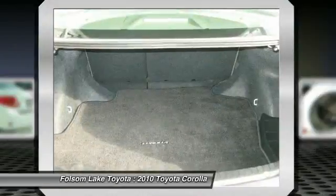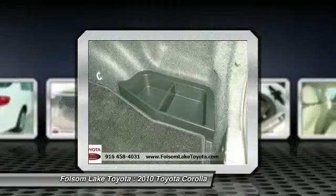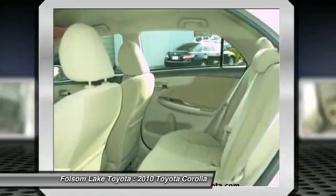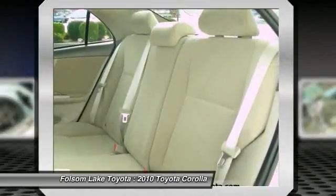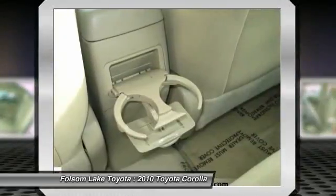Industry leading features include a 160-point inspection with reconditioning to Toyota's exacting and strict standards, a Carfax vehicle history report, and a factory-backed warranty valid at over 1,400 dealerships across the U.S. and Canada that features 12-month/12,000-mile comprehensive platinum level coverage and a 7-year/100,000-mile limited powertrain warranty.